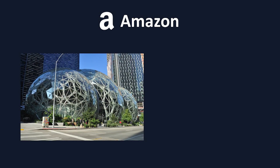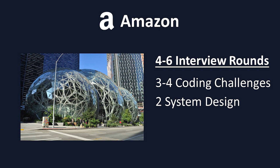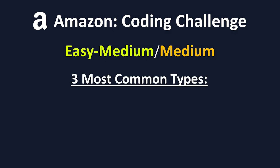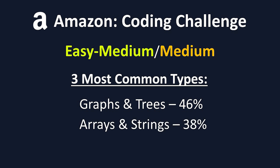Next up is Amazon. Amazon has a slightly different structure to the previous two companies. You'll once again be given four to six interviews, but this time you'll have two systems design interviews and three or four coding challenges. You won't have any one interview dedicated solely to behavioral questions; instead, the first five to ten minutes of all your other interviews will have the behavioral component. Amazon's coding interviews are typically considered a bit easier than the other FANG companies, being on the difficult end of easy or medium. Amazon's most common coding question types are graphs and trees, which make up 46% of problems; arrays and strings, which make up 38% of problems; and linked lists, which make up 10% of problems.